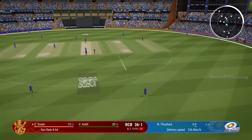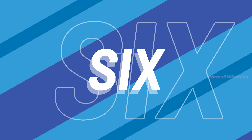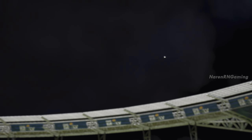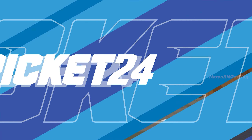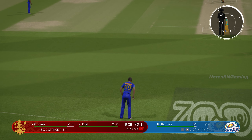Brilliant shot, that's one for the crowd. How clean did they hit that? Plays that immaculately with a straight bat. Pandia, I don't think, will be too happy with their bowler at the moment.